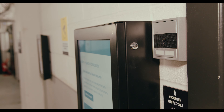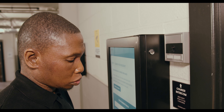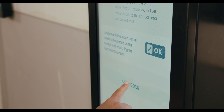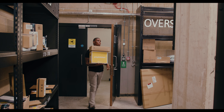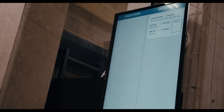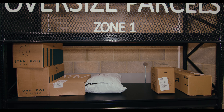The integrated intercom system also provides direct support from couriers to our team should they ever have any questions. Once all parcels are scanned in at the kiosk, the secure door is released allowing the courier to enter the parcel room. They drop off the parcels at the designated zone and shelf. Additional signposting is available on digital screens and there is a dedicated oversized zone for bulky and heavy parcels.